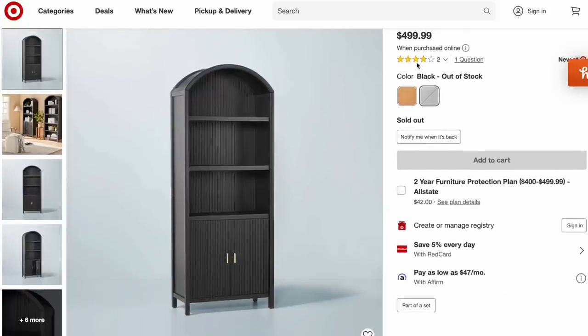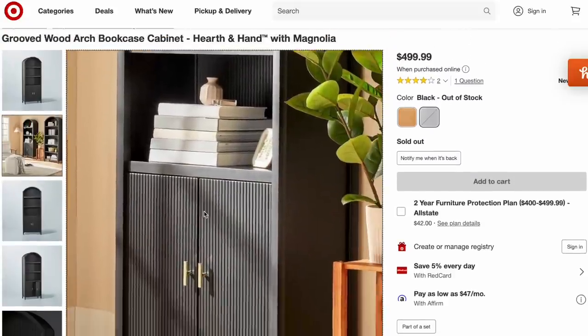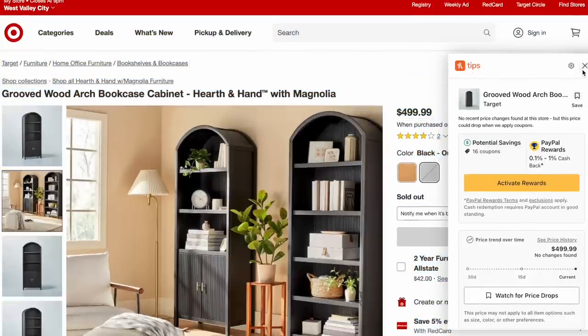To start off, I want to show you this beautiful cabinet from Magnolia — the grooved wooden arch bookcase. This year they are definitely launching some good statement pieces and this one really caught my eye. It's $499. I think the price is pretty doable based on the size. I really love both the black and the natural wooden color. The black is currently out of stock, but just click that notify button and you'll get an email when it's back in stock. This furniture piece has multiple drawers and shelves, a groove design, and adjustable shelves. It's a great piece for a home office, living room, or dining room.